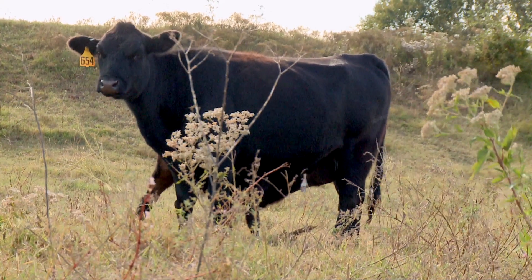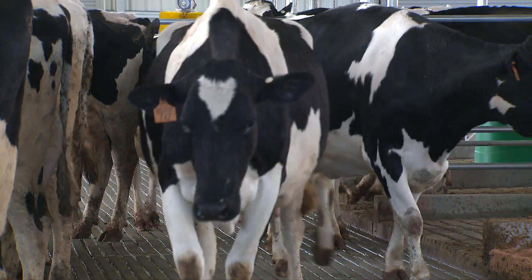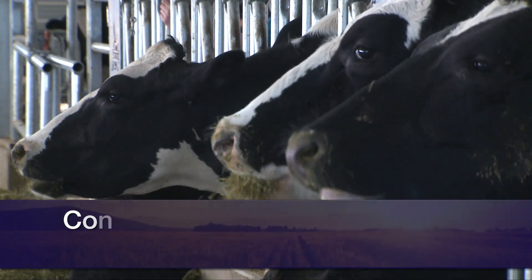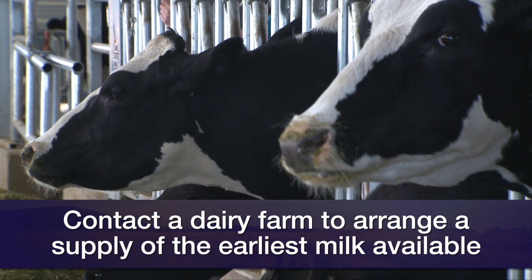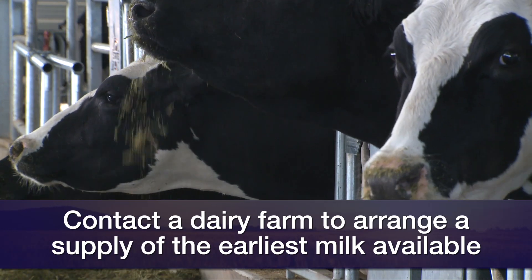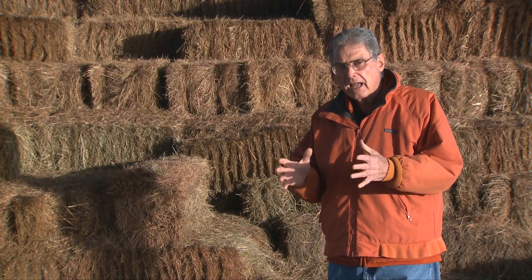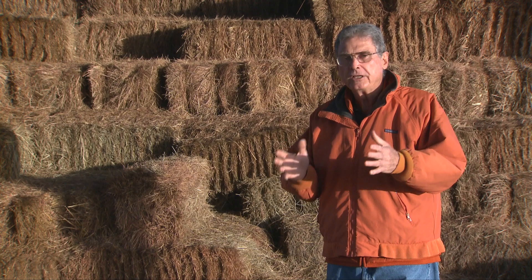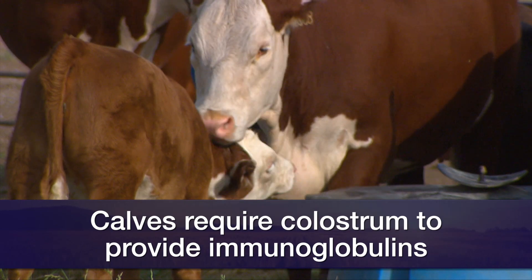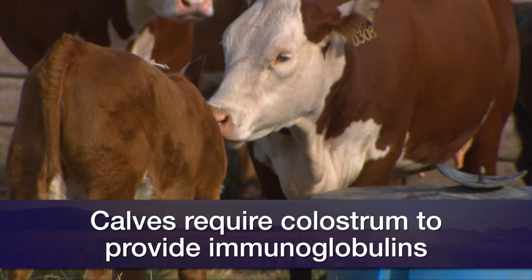Now is a good time to get any colostrum needs taken care of. If we need to find some natural colostrum from one of the few dairies left in Oklahoma, this would be a good time to make that contact and make an agreement with that dairy to get some of the very first milk a dairy cow gives — that milk that can't go into the regular milk supply. It will have the colostrum that contains the immunoglobulins, or antibodies, that the calf needs to ingest by at least six hours of age, with another dose at 12 hours of age.